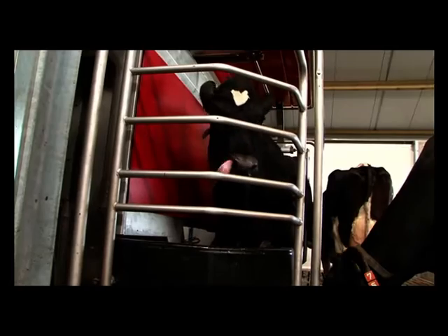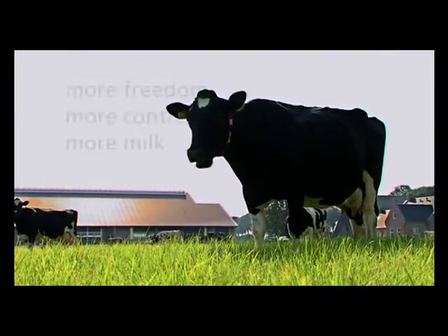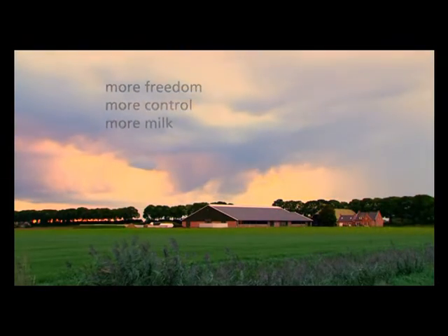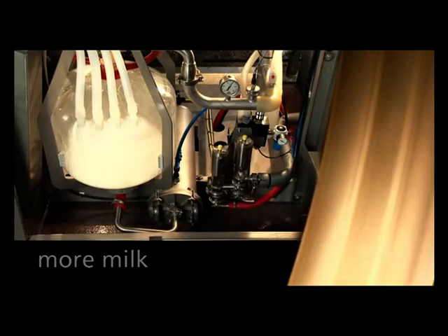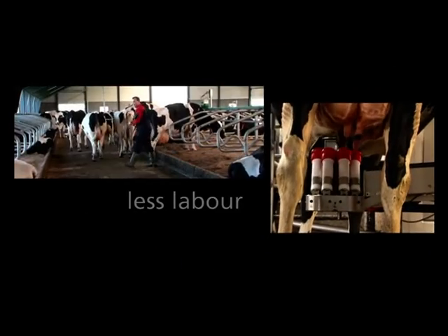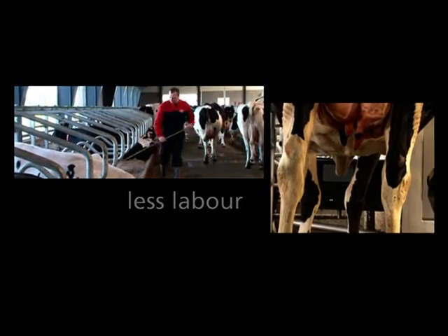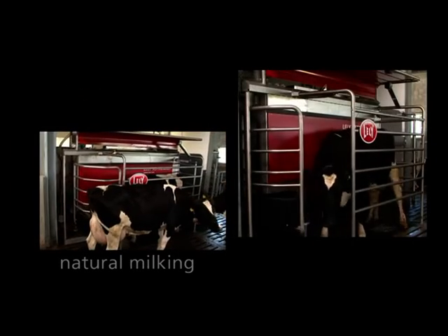Lely Astronaut — the natural way of milking. Would you like to enjoy the best of both worlds? More milk in your tank, without increasing labour — maybe even cutting it back — while milking your cows in the most natural way.